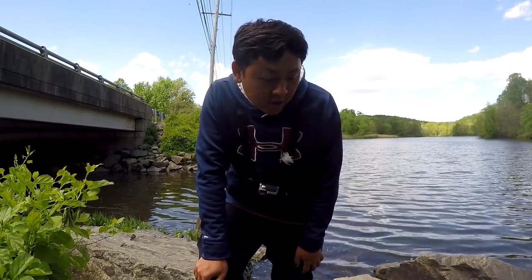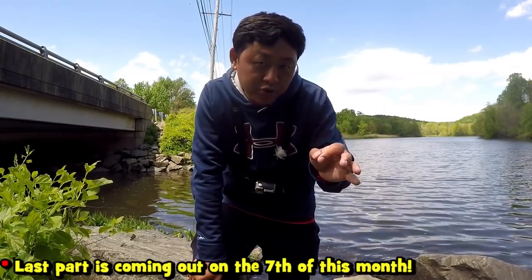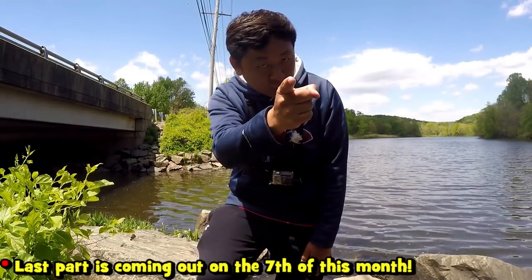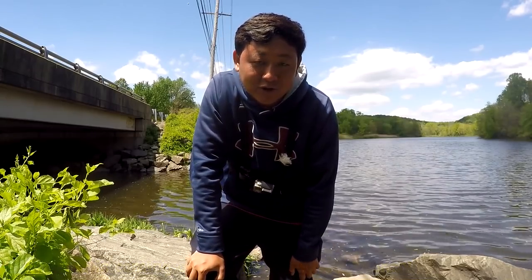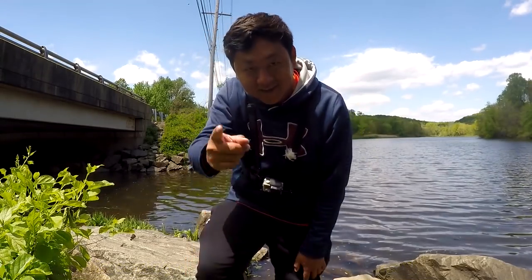We're going to go get some lunch. Hopefully there's going to be one more video with One Rod here on the YouTube channel — I'm not so sure about that, so stay tuned. Thank you very much for tuning in, I appreciate it. Thanks for watching. Tight lines and take it easy.